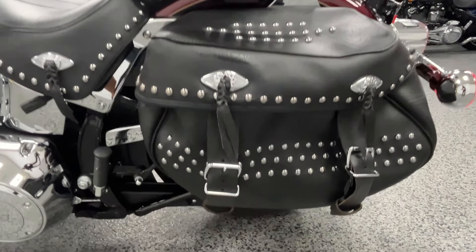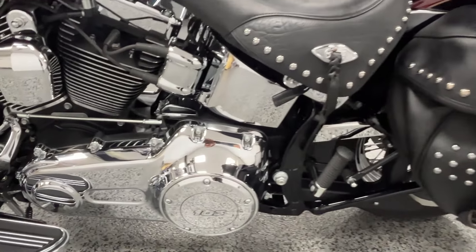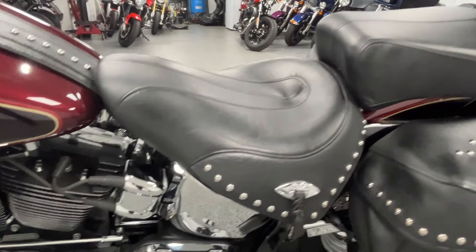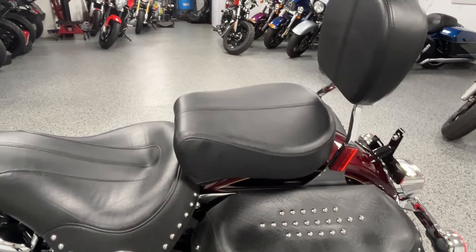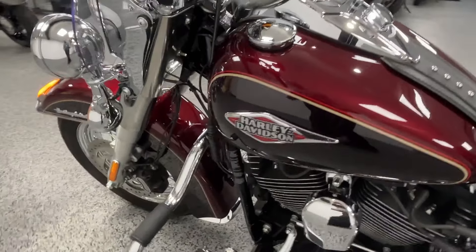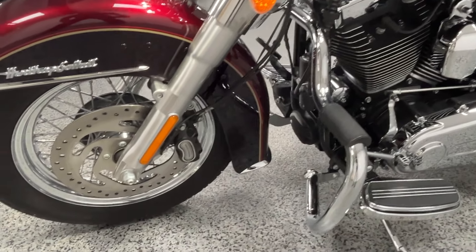The Heritage is a nice bike for a single rider or two riders. It has a real low seat height. Looks good if you strip off the rear seat and bags to clean up the rear fender and ride solo, but it is a great bike for one or two people.